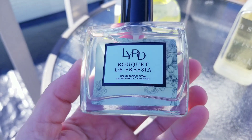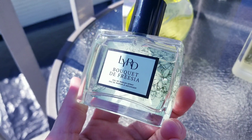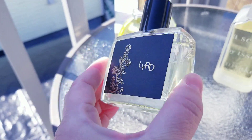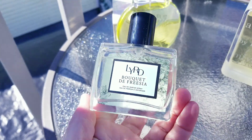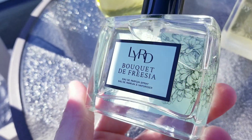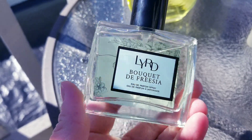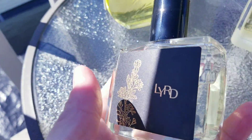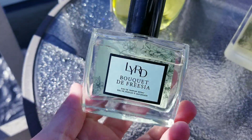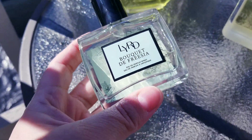Another one I want to share with you is this LYRD from Avon — it's a brand that Avon sells and it's called Bouquet de Fresia. It's a very clean, a little bit soapy but still springy kind of fragrance. The freesias are of course very prominent in this perfume. It's got a very niche-like vibe and packaging. It's worth trying out — it's a very nice perfume. I don't think Avon has it on their website but I saw it on eBay and it's super affordable.